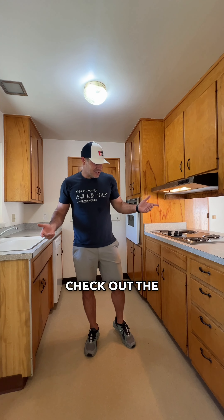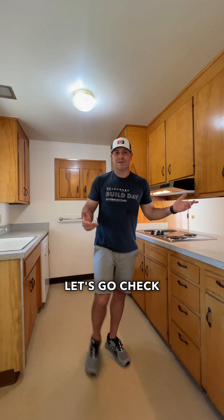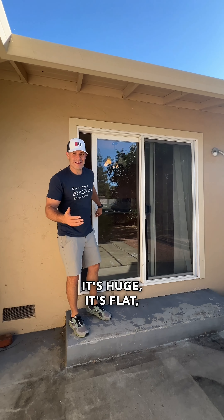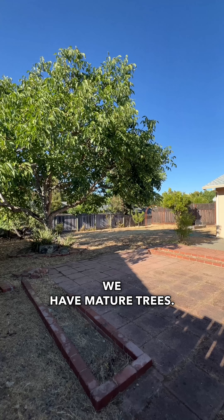Check out the kitchen. We'll also show you the amazing backyard — let's go check that out real quick. The backyard here is what everyone wants. It's huge, it's flat, it's fenced in, and we have mature trees.